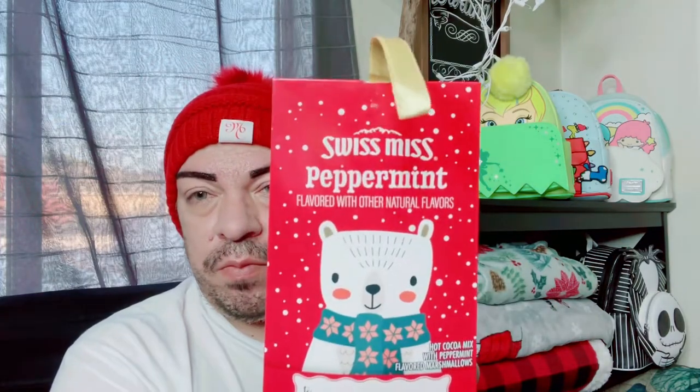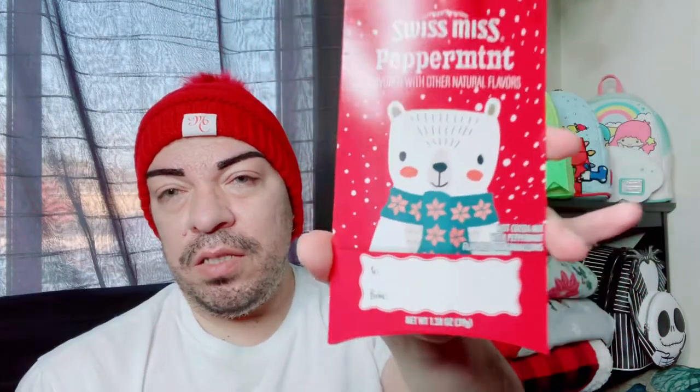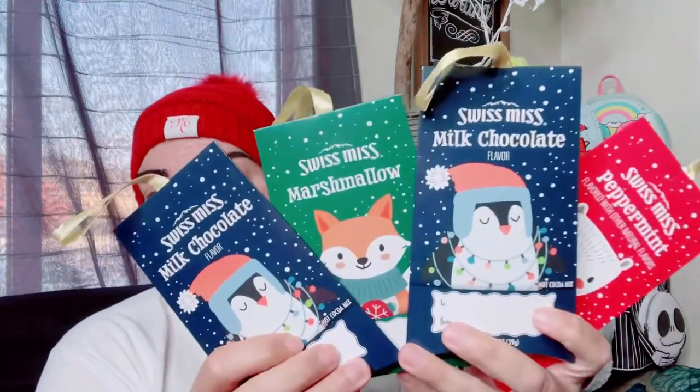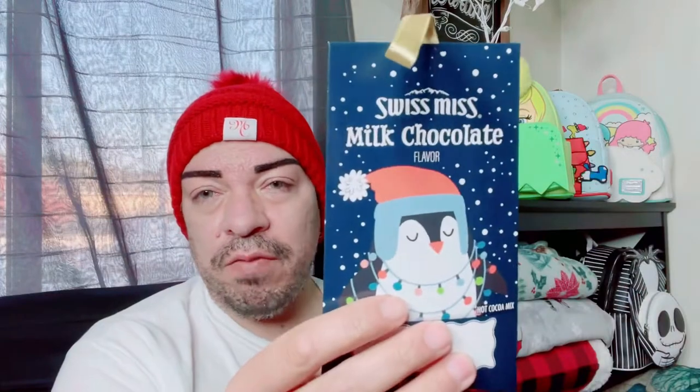This one is peppermint — I'm not a peppermint person, but I just grabbed it. You never know, just to have — if someone shows up, it's good to have. These were two for a dollar, so that's not bad. I got three and then grabbed one more milk chocolate. Two for a buck! I think we're going to try this one later in the vlog — just heat up some milk, toss this in there, and we'll see what it's like.